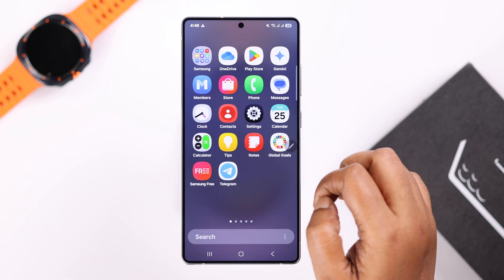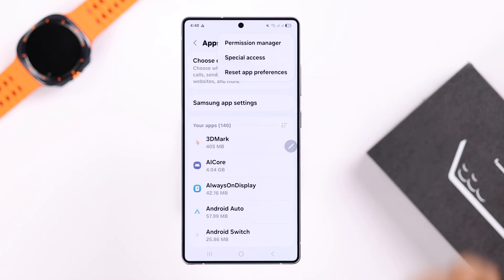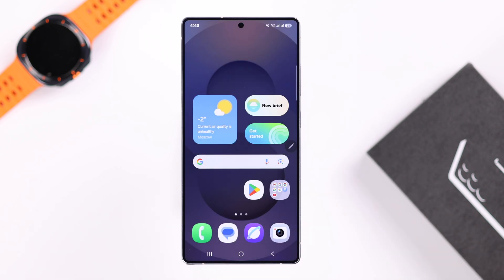Next, go into device Settings and scroll down to Apps. Tap the three-dot menu, select 'Reset app preferences,' then confirm by tapping Reset from the pop-up. This will not delete any of your data.